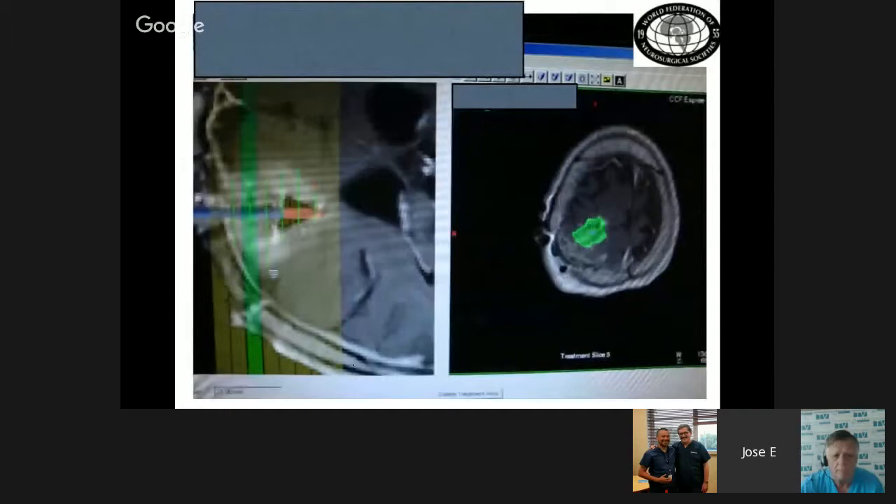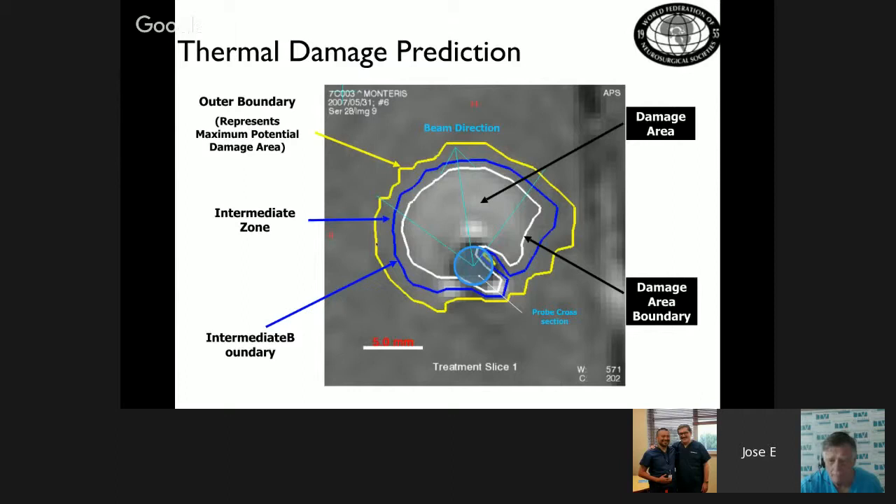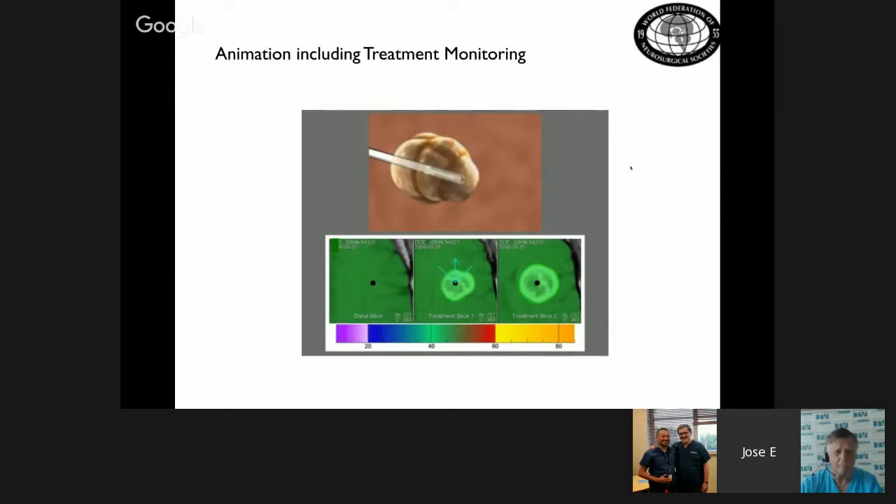Once the probe is inside the brain, it begins burning the tumor conformally. There are several laser types, including the Visualize system — the superior one — which is balloon-shaped, inflates, and destroys the tumor; and the NeuroBlade — the inferior one — which allows more conformal destruction, respecting surrounding areas without causing brain damage. Everything within the white line represents tumor destruction; everything outside the yellow line has no laser effect. This allows controlled tumor burning monitored on screen.